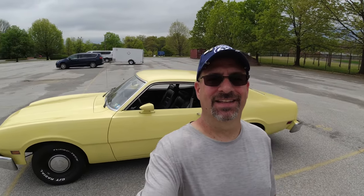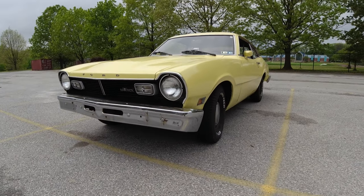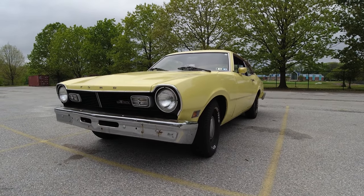Hey there! On today's episode of Tony's Fords and Mustangs, I bought a new Maverick, and it might not be the Maverick you were thinking about. This one — beauty. So there it is. It's a 1977 Ford Maverick.